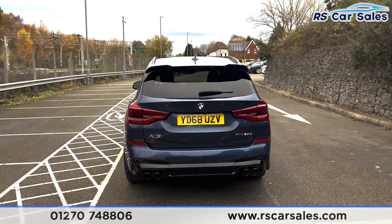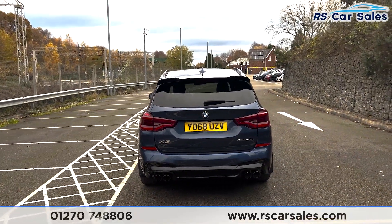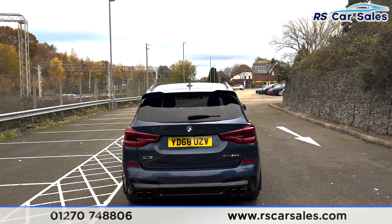Onto the rear you'll be able to see we've got the quad tip exhaust integrated into the diffuser, with the parking sensors running across the middle of the bumper.